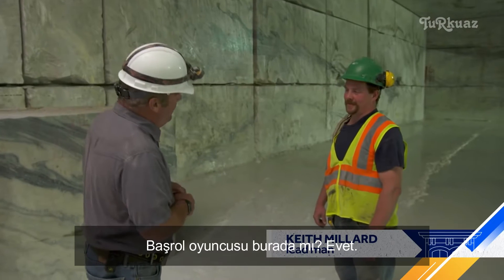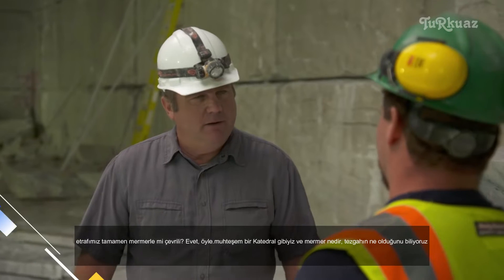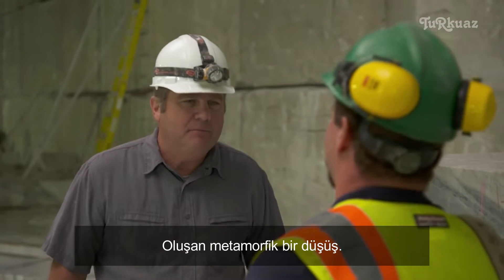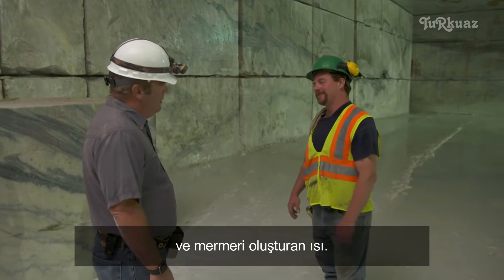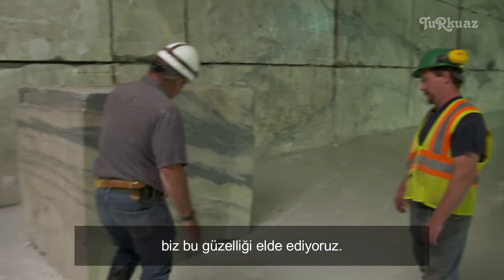Keith Millard is what they call the lead man around here. Are we completely surrounded by marble? Yes, we are. It's like a cathedral. And what is marble? It's a metamorphic rock that's created by limestone, created by pressure and heat, which creates the marble. And that changes its form, and we get this — just beauty.